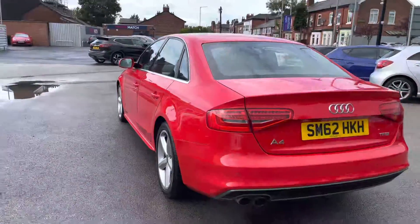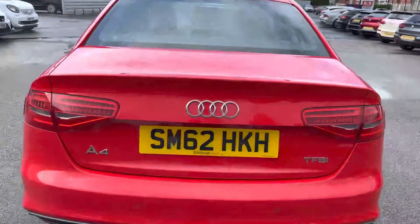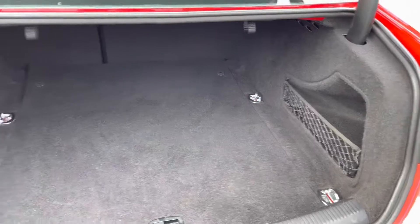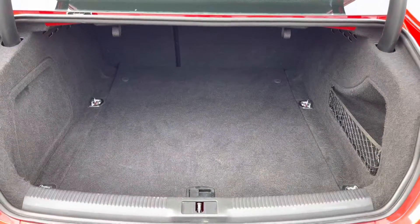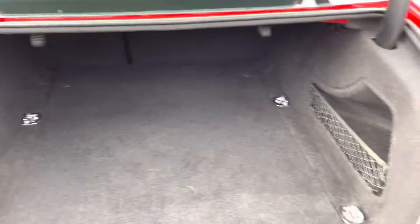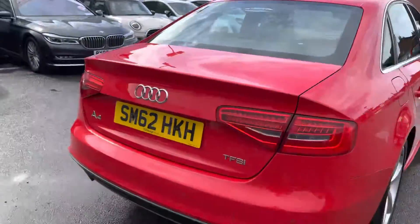Heading round to the rear now, you have your A4 TFSI badging on the tailgate and dual exhaust. Taking a look inside the boot, you can see a very nice amount of boot space — it goes nice and deep into the vehicle. There are tethering points so you can tie any loads down. You've also got net storage to the right and even a spare wheel underneath the boot floor, which is very handy. There's a handle up top allowing you to easily close the tailgate.